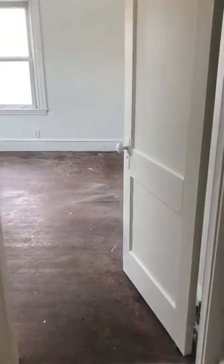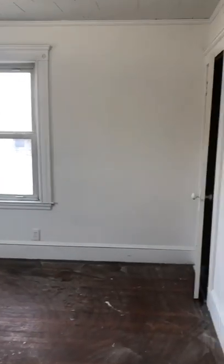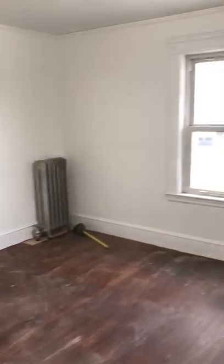On the left side is another large, very large bedroom. Good light. This one will also fit a queen bed pretty easily. Let's look at the closet.